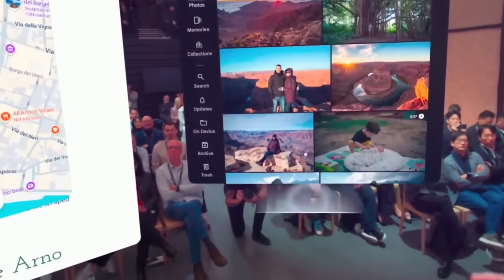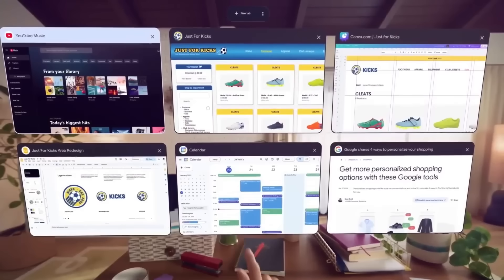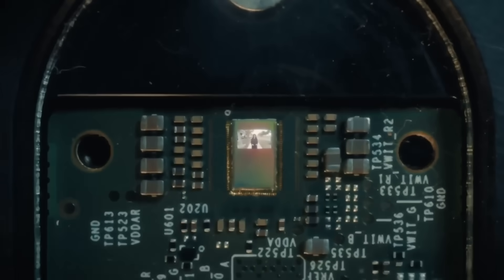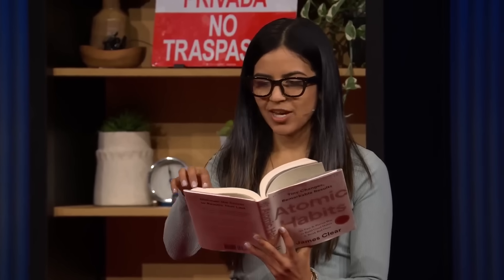What you don't get is just as important. There's no creepy, always-on camera pointed at people, no awkward blinking controls, and no flashing lights that make people wonder if they're being live-streamed at the grocery store. Google really seems to have learned from its past missteps. And that's probably the most impressive part — they didn't just build better hardware, they redesigned the experience to be less disruptive, more helpful, and way more human.